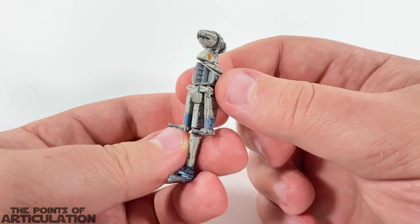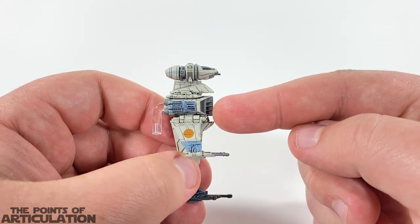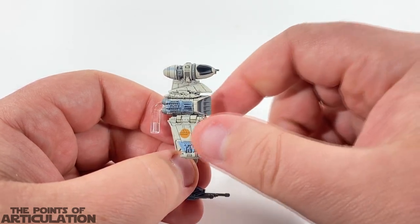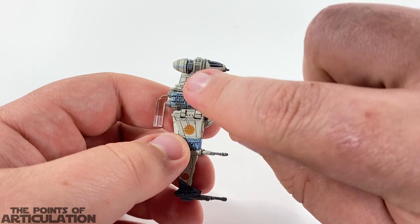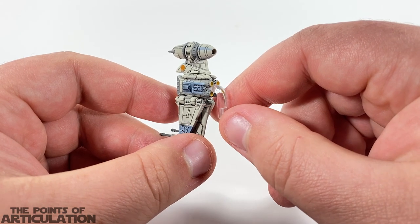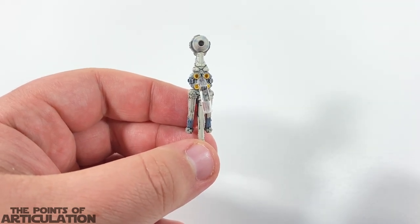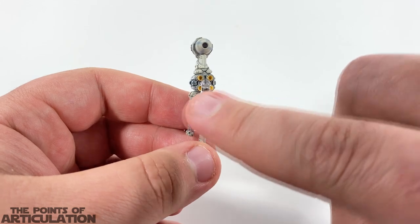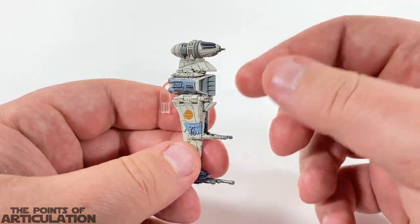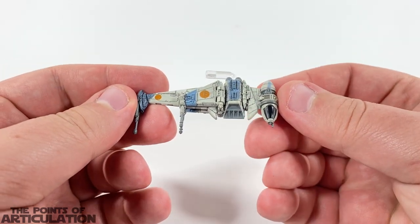Moving on, we do have some gray, which is mainly located on the tips of the weapons — the ion cannons and lasers — as well as the engine intake and support beams on the cockpit, and some gray back on the thrusters of the engines, which looks amazing. Moving on, we do have some yellow-orange for the engine glow. In the film it is red, but whatever — I think it looks great.